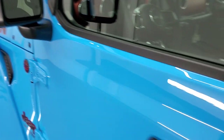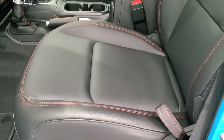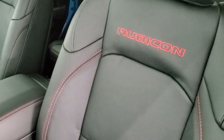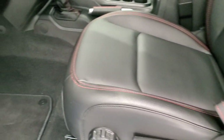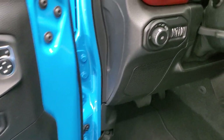Heated mirrors, blind spot monitoring, and the enter-and-go system — you just need the key in your pocket. It has heated leather trimmed bucket seats with red stitching and Rubicon stitched into the backrest, driver's seat height adjuster, factory floor mats, auto headlamps, tilt telescopic steering wheel, power mirrors, and power locks.